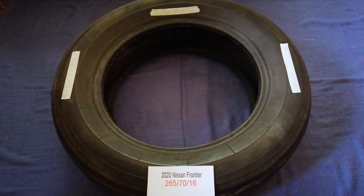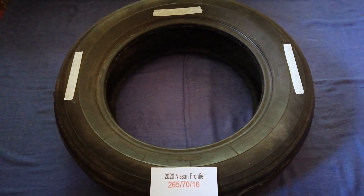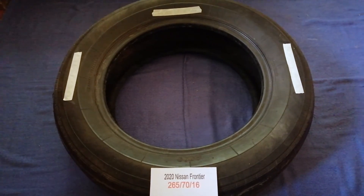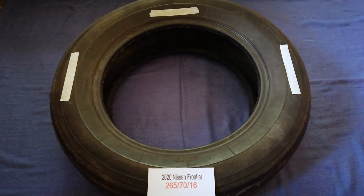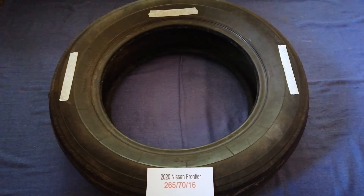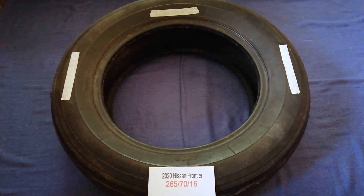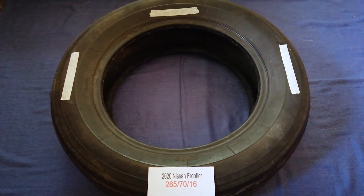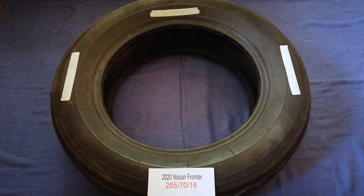So once again, the tire size for the 2020 Nissan Frontier is 265/70/60. If you know a cheaper place to buy tires for your car, make sure to leave a comment and let the rest of us know. Don't forget to check the video description for the most recent price. Thank you for watching — please like and subscribe.